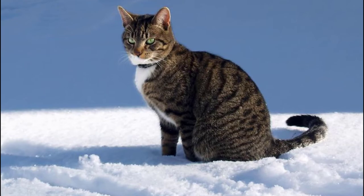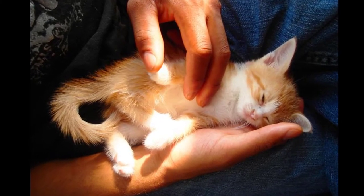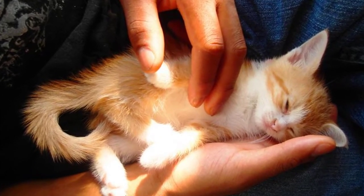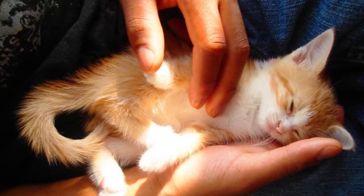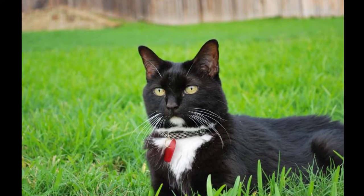How do cats get lungworm? Cat lungworm is carried by slugs and snails. Cats can become infected either by eating infected slugs or snails directly, or by eating other animals — such as rodents or birds — that have eaten infected slugs or snails.